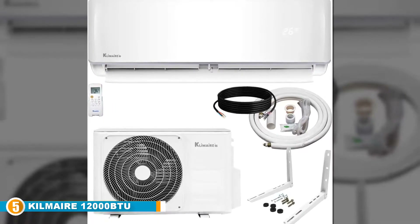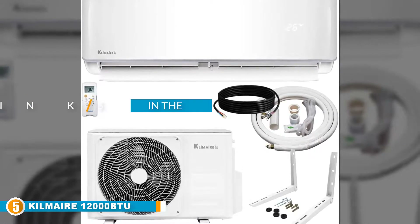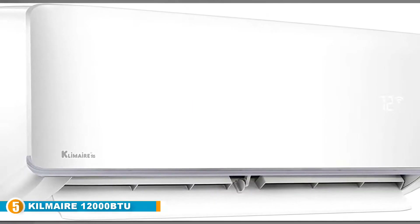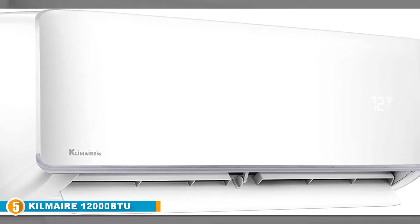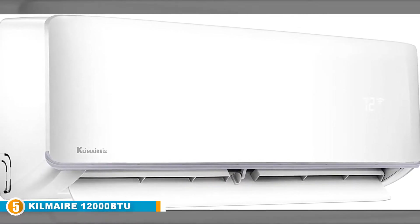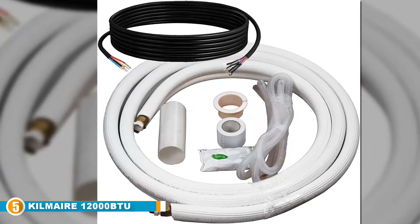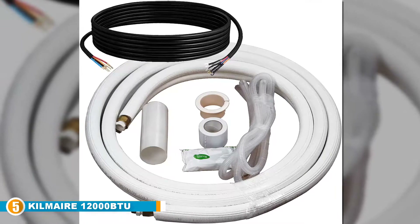Finally at number five, we have the Klimaire 12,000 BTU KSIV 19 SEER Ductless Mini Split Inverter. The best mini split ACs are not always the most obvious or famous — certain brands stand out for dedicating time, resources, and technology into making exceptional heating and cooling systems for homes and small businesses. The Klimaire brand has successfully expanded its product base to over 70 countries across the USA, Europe, Africa, and Asia, distributing millions of units globally with many satisfied customers backing their dedication to quality and durability.